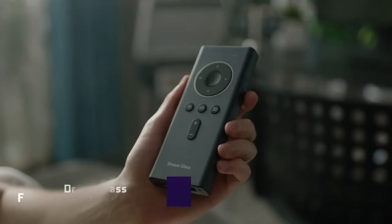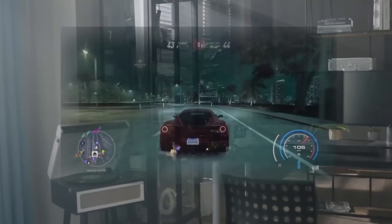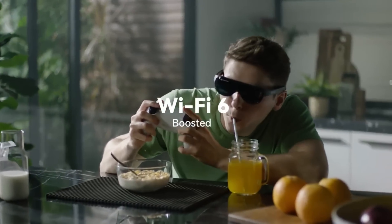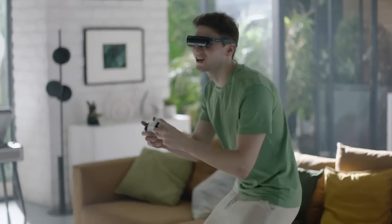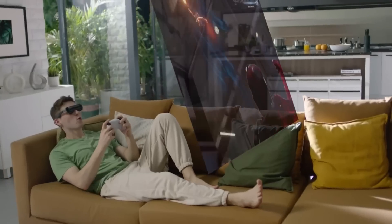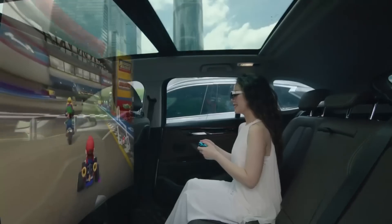Dream Glass Flow — a cutting-edge augmented reality headset that aims to improve streaming media and gaming. It has a 120-inch virtual display, so you may experience a cinematic setting in the comfort of your own home. The spectacles work with several systems, including PC, Xbox, and PlayStation, and they are compatible with online video streaming and gaming platforms. One thing they're known for is how well they work with the Steam Deck and Nintendo Switch.